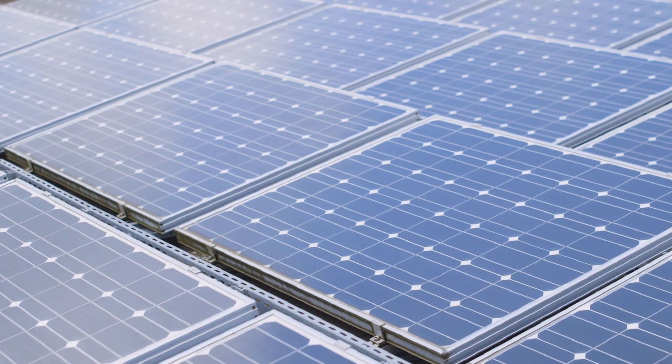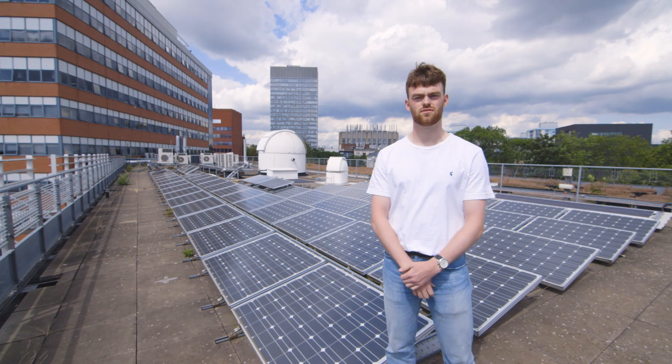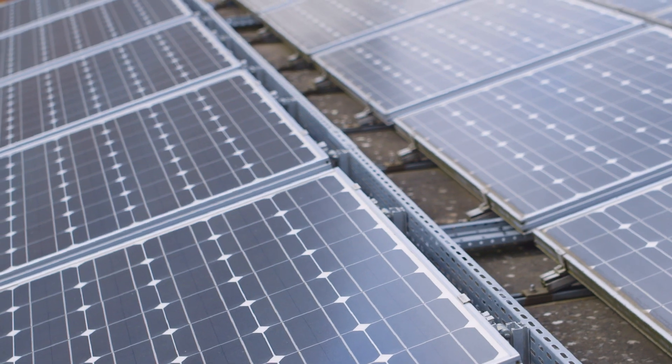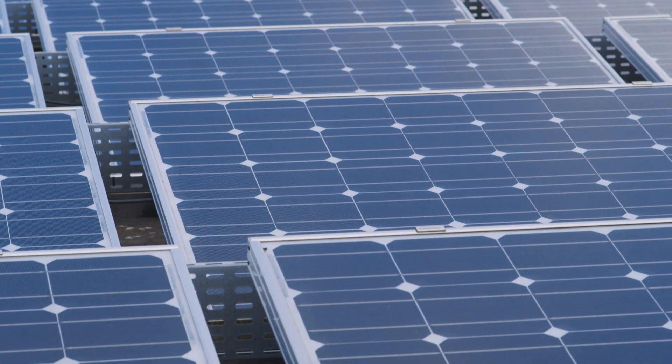The problem that we have at the moment is that small solar systems like this one and systems on people's roofs are not very well mapped. When solar panels were first introduced nobody thought they'd one day provide roughly 30% of our energy mix. So nobody had the foresight to set up a central database to keep track of all solar installations across the country, and that's proving to be a huge problem in the solar energy industry.